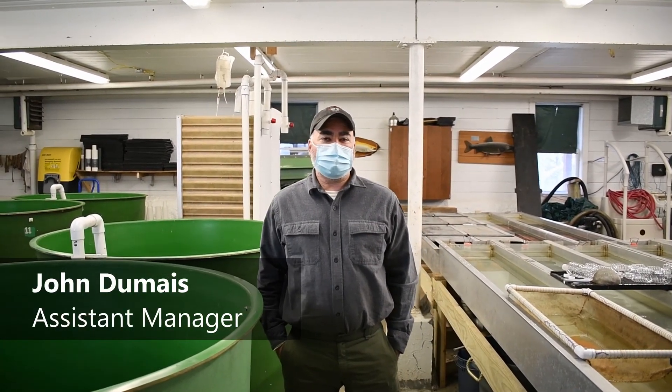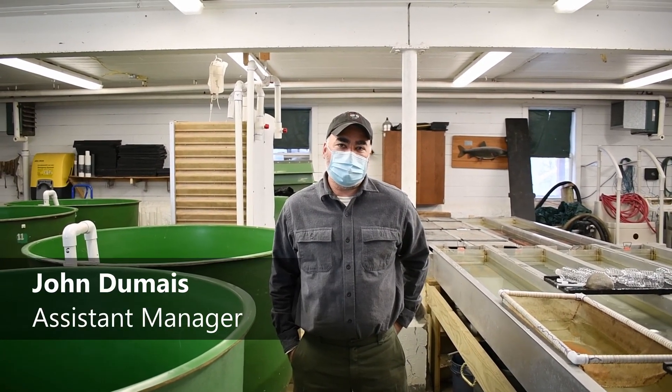Good morning, welcome to the Casco Fish Hatchery. I'm John Dume, the assistant manager here.